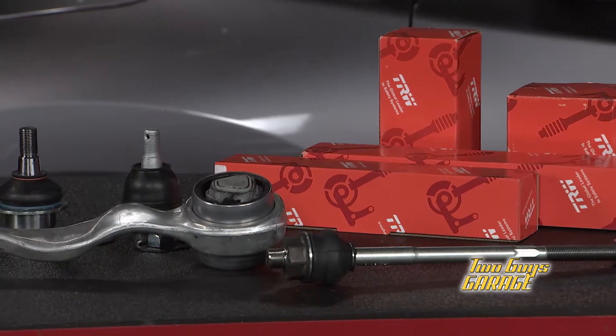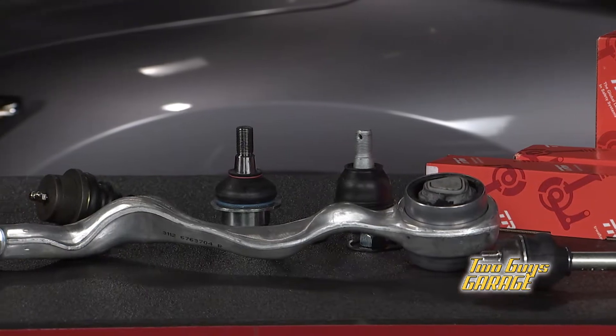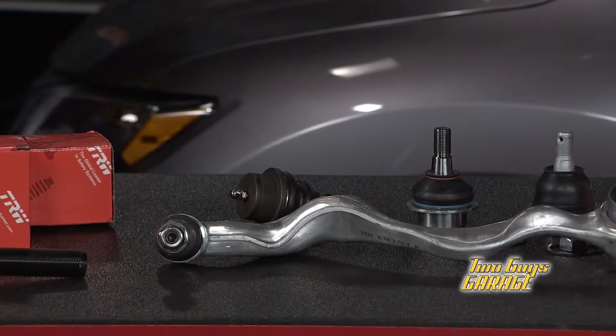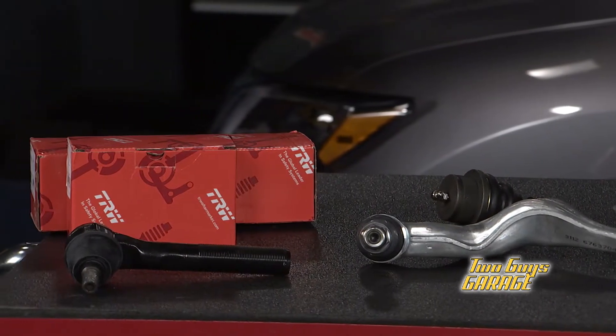By the year 2020, it's predicted that about 50% of vehicles will use electric steering racks. This means it's becoming more and more likely that when you replace these parts, you'll want to opt for low-friction seal-for-life chassis parts like these from TRW Premium Chassis. TRW is a brand of ZF and uses the latest designs to restore the steering and suspension system back to its original performance.